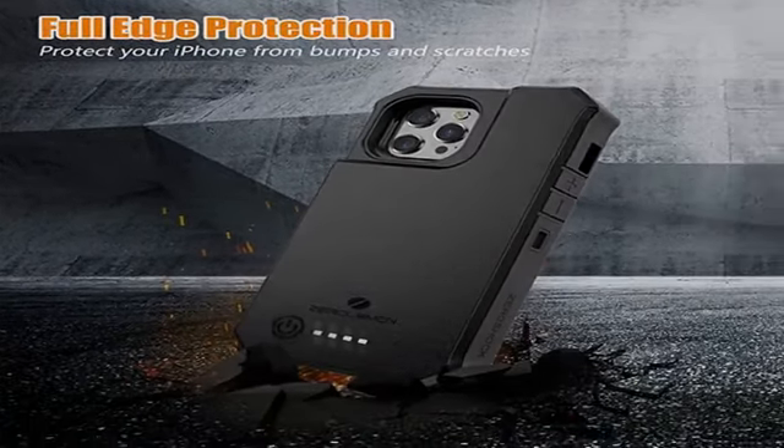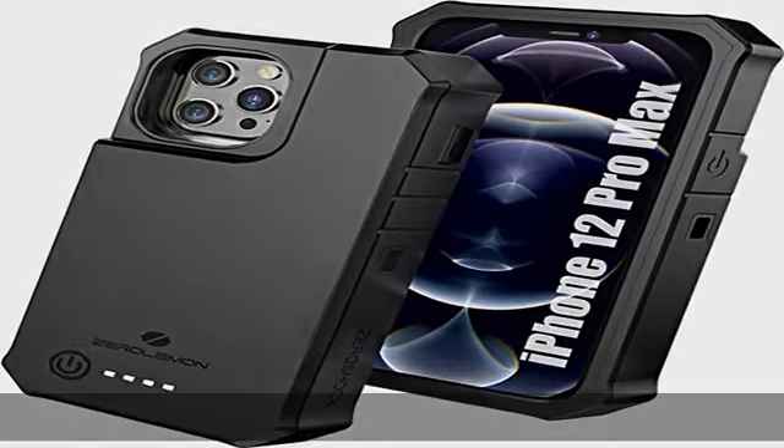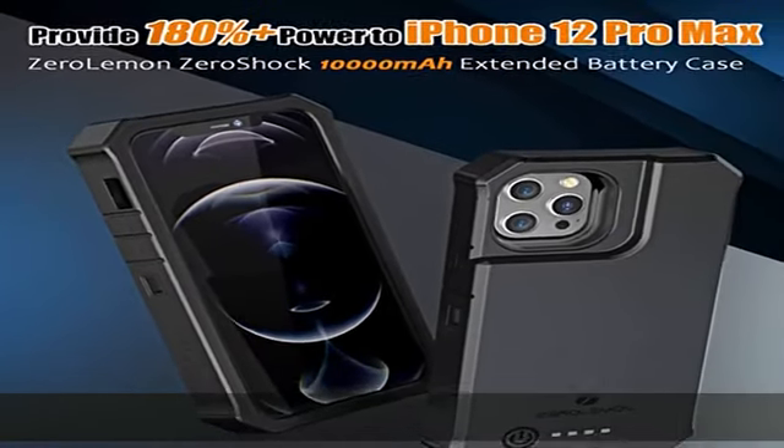It adds pretty much weight and volume to the phone. If you buy it for daily use, please make sure you have big hands. Still, it's a reliable backup for travels and business trips.